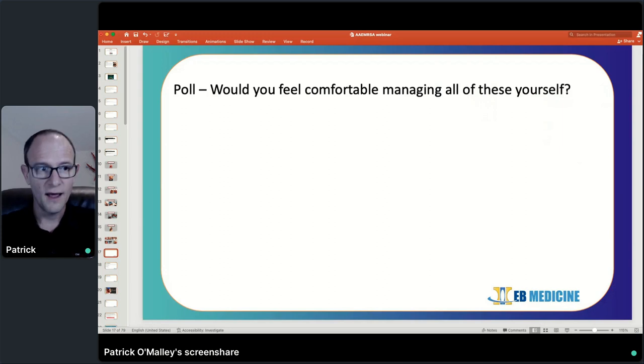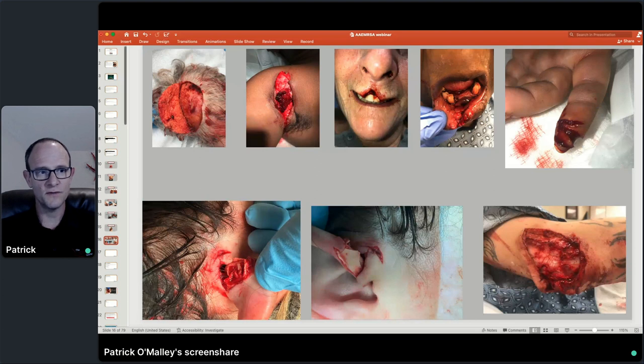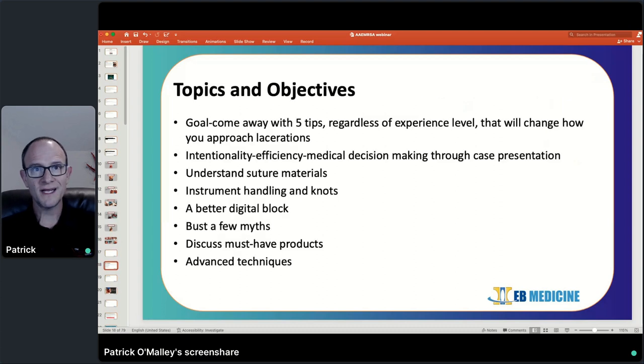We've got a poll question: all these lacerations we just showed — are these things that you would feel comfortable managing by yourself? Val is going to put up a poll button. Just answer yes or no. For today's talk, my goal is for you to come away with four or five tips, regardless of whether you're an intern, a third or fourth year, or an attending watching this — tips that are going to change how you approach lacerations and hopefully allow you to repair some that you previously did not feel comfortable with.